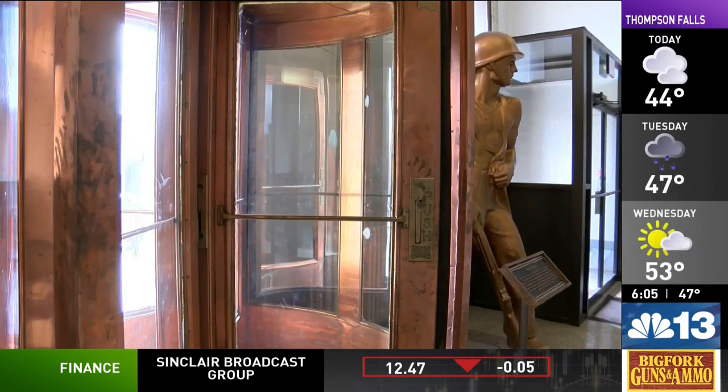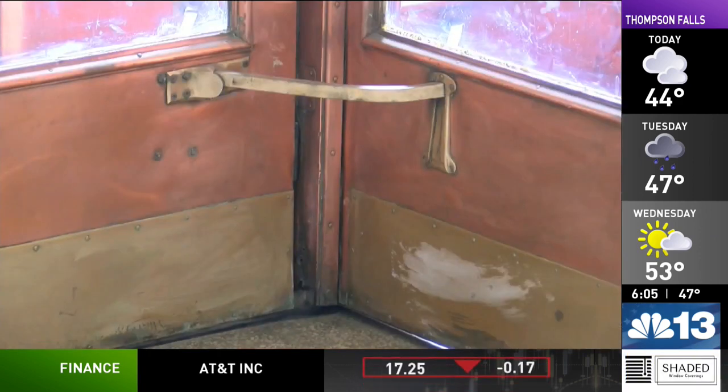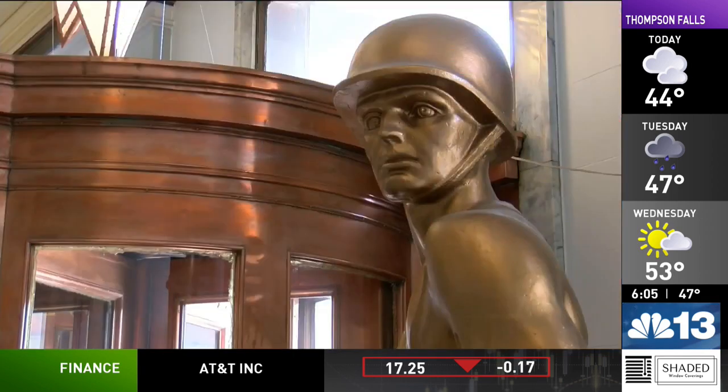A consultant will visit Butte later this month to get a full picture of what needs to be done. The door is expected to be repaired later this year and could be back in service by the end of the summer.